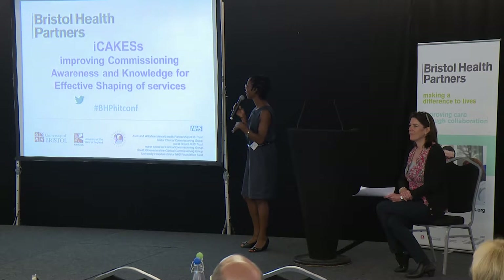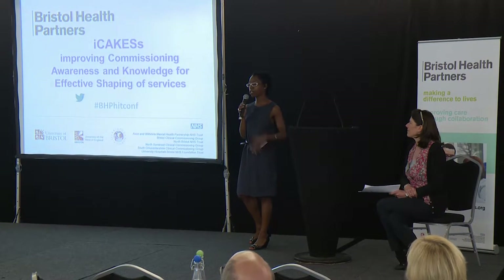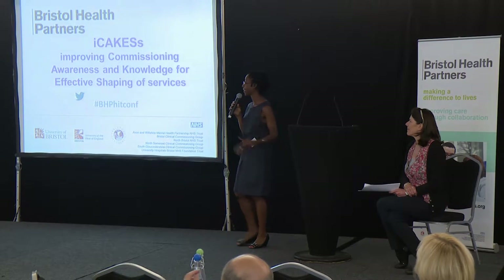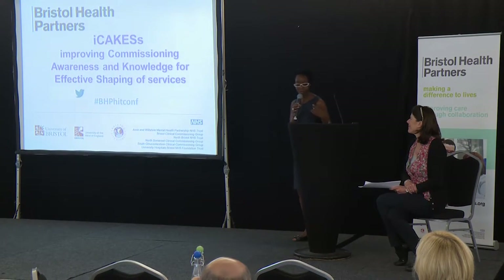It took us about 15 minutes to come up with iCakes, and we chose Cakes because it features quite large in our team's way of keeping ourselves sane, and therefore we thought we'd share some muffins with you — some mini muffins.